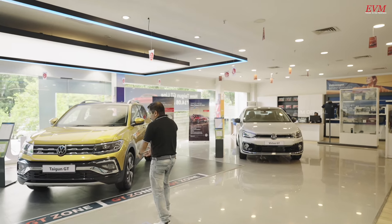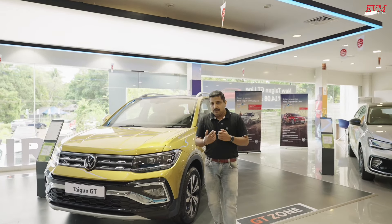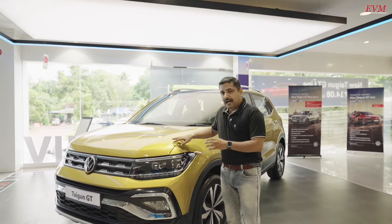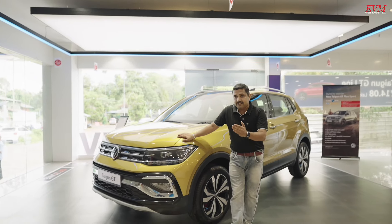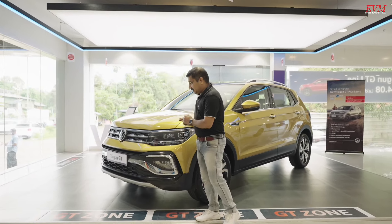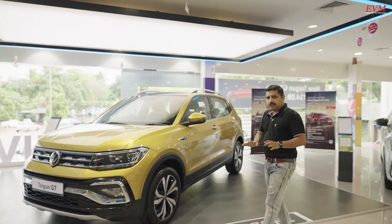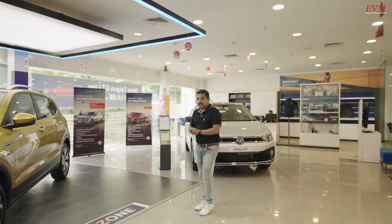We have help when we welcome customers. There is one GT zone here. When we came to this GT zone, we are welcomed in this HD zone. The LED lighting makes it easy to explore the showroom. EVM set it up.